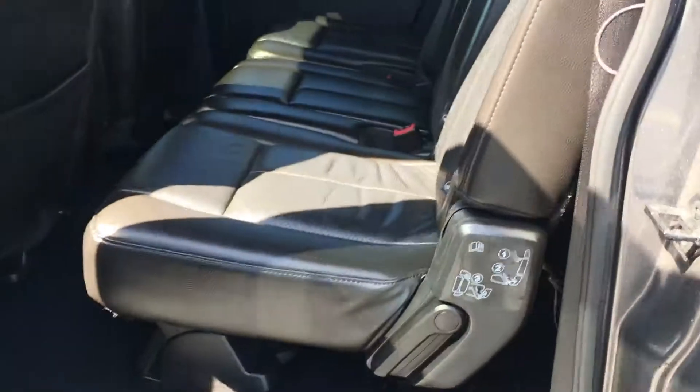The vehicle has about 98,000 miles and it's got leather. The seats are in excellent condition — the back seats barely look like they've been used.